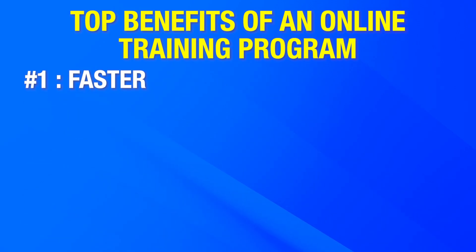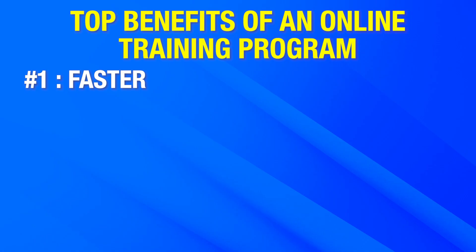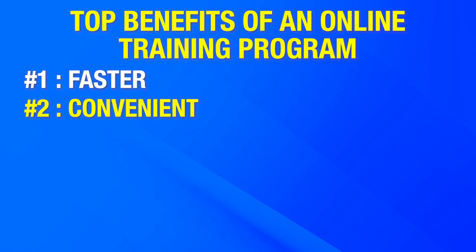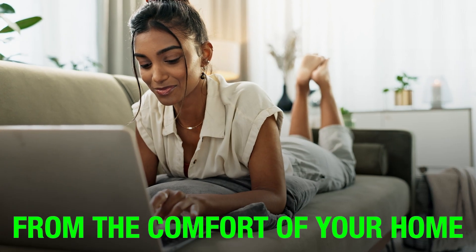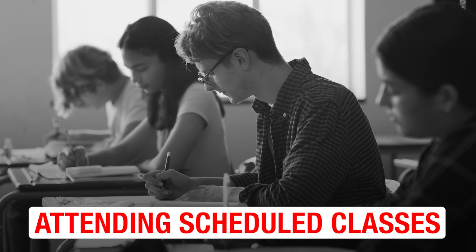An online EKG tech training program has several benefits over a traditional on-campus EKG course. Number one, online EKG training is faster. Full-time on-campus programs can take up to two years, whereas you can complete your online EKG classes within a few months. Number two, online EKG training is convenient. You can get your training from the comfort of your own home — the bathtub, the bed, wherever. You don't have to drive to school multiple times a week attending scheduled classes.